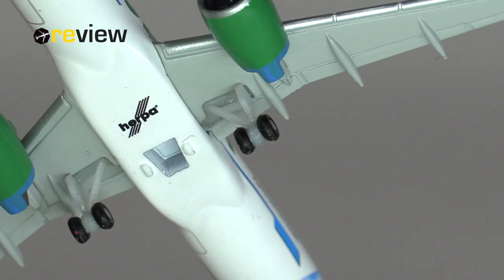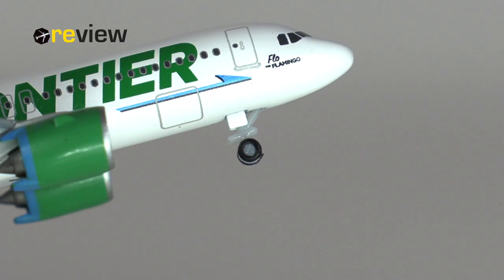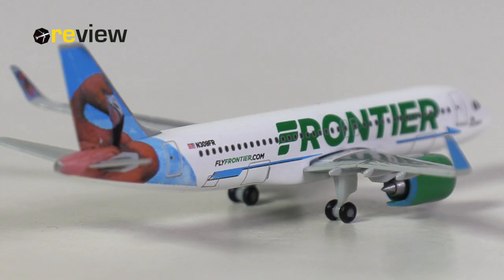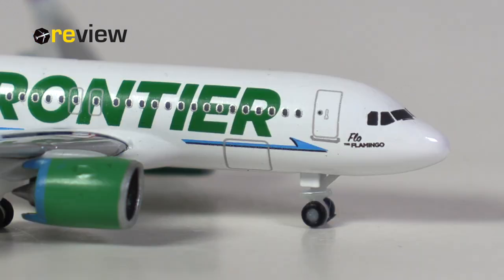Moving on, we can take a look at the landing gear. It is the standard landing gear that HAPA uses for all the Airbus A320 family aircraft. When it comes to the main landing gear, I'm happy with that. When it comes to the front landing gear, I'm not so happy — honestly, I don't think that looks nice. Last but not least, we do also have the doors to the cargo compartments printed on, both at the back and at the front of the aircraft.